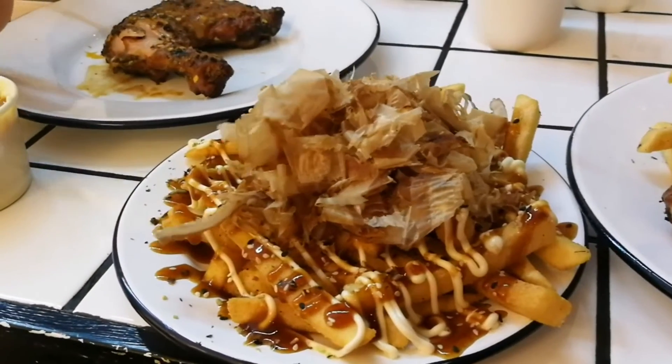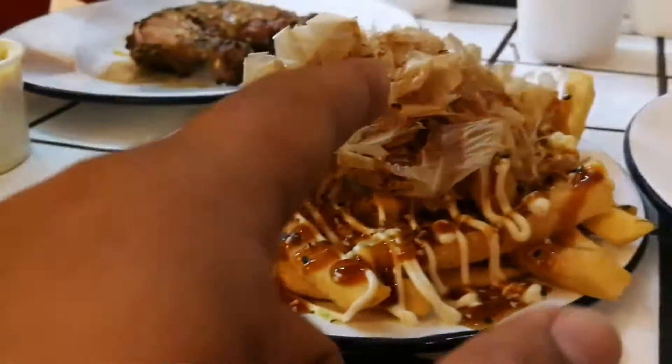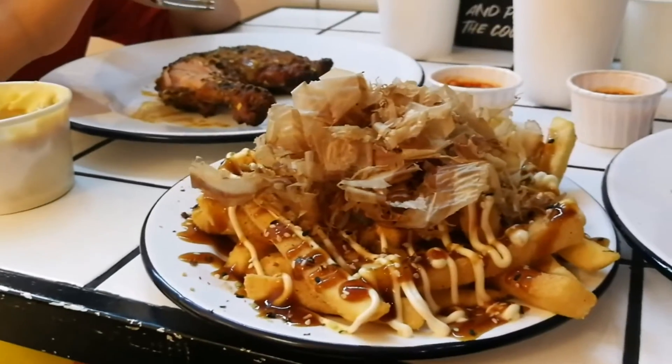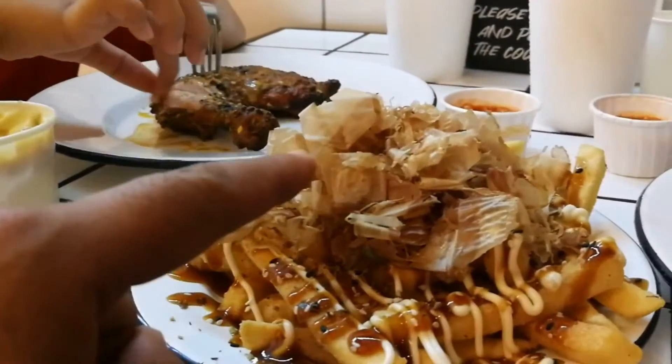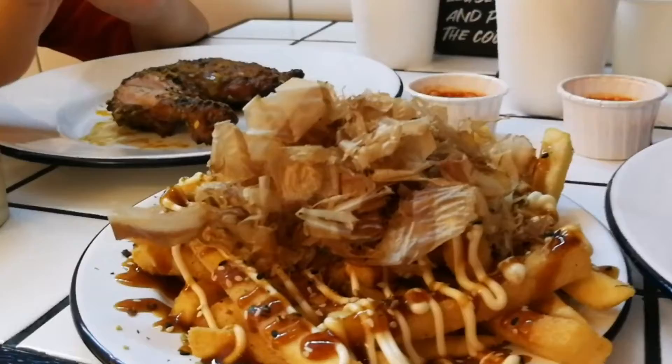This one is the Ben Bonito fries. It's actually fries — they put it in fours, and on top they put the Bonito flake. Bonito is a fish, a very salty fish. It's nice, you can try.